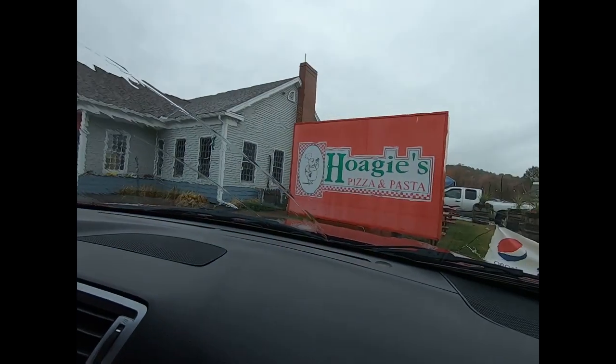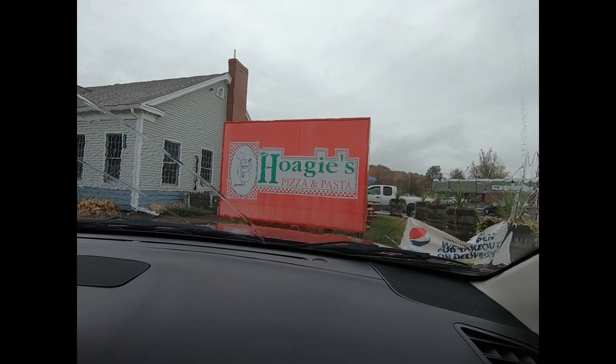We just stopped and ate lunch — we've eaten here probably 8 or 10 times over the years and never had a bad meal. It's hoagies, pasta, and pizza — right here on Route 5 in Lyndonville. Good food. It's a small place. Right now with the COVID stuff you have to wear a mask until you get seated, and they've got the seating kind of limited. But real good food — if you're ever up this way, don't hesitate to stop in.